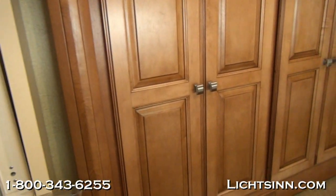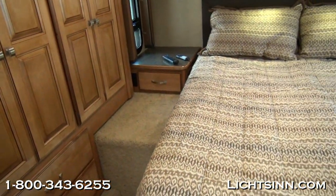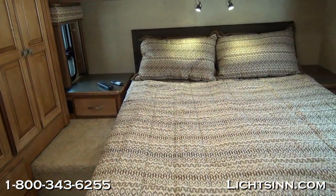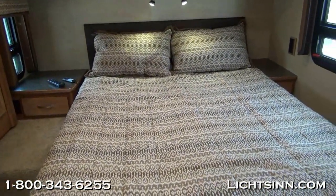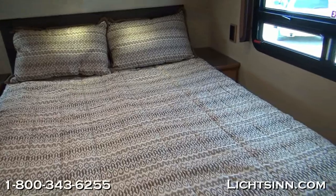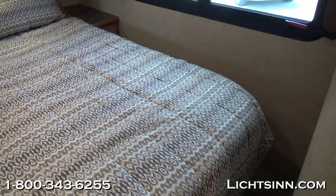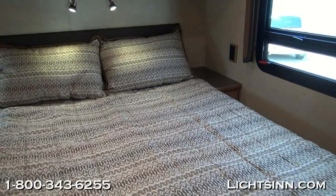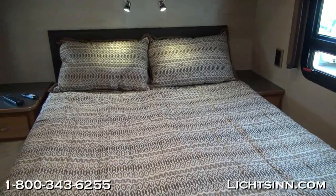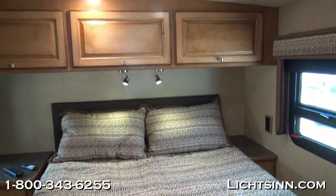As part of the interior upgrade package we include accent lighting and decorative pictures, as well as throw pillows for the sofa and the bed. Working our way into the bedroom area, we've upgraded the queen bed to include the integrated Air Sleep System with adjustable chambers on each side. We continue the MCD American day/night roller shades inside the bedroom area, with a tip-out jalousie awning-style window.